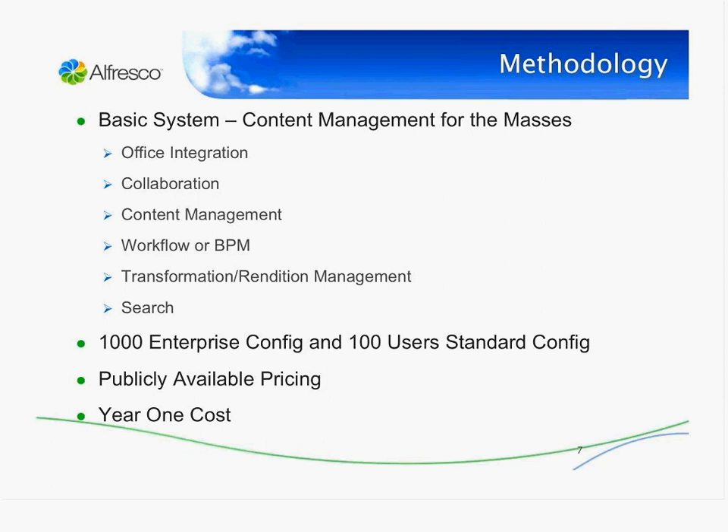The basic system we used as a methodology for this comparison was a classic content management system for the masses — the kind most people would want to use in any large organization — where you have an integration to Office, collaboration, and content management with the classic features we'd expect.